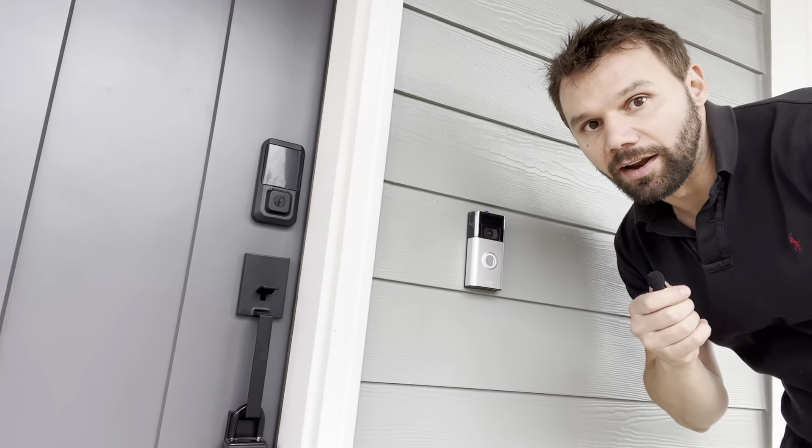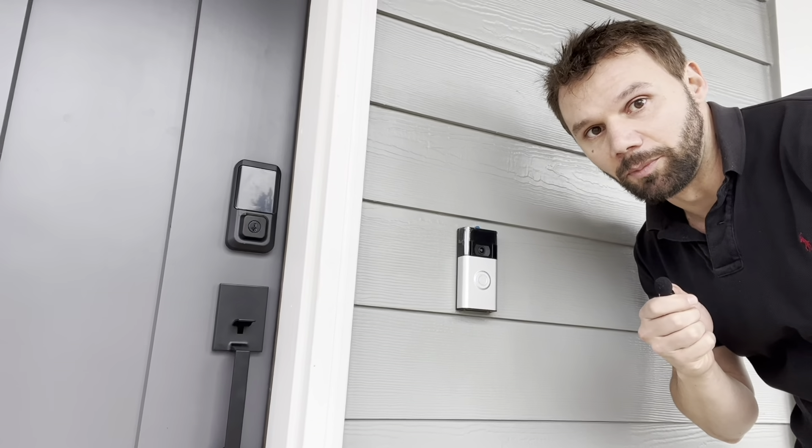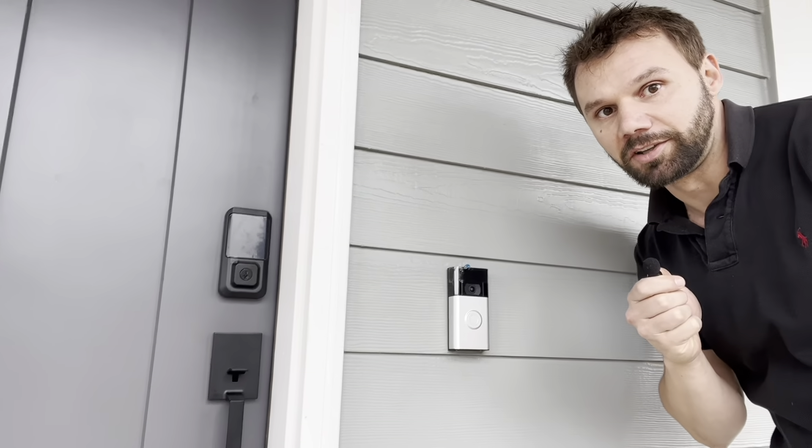Another fun thing here at Stonebridge Construction is the Ring doorbells — these come standard with all of the models here. Another standard feature here at the Stonebridge Construction site is these Nest thermostats right here.